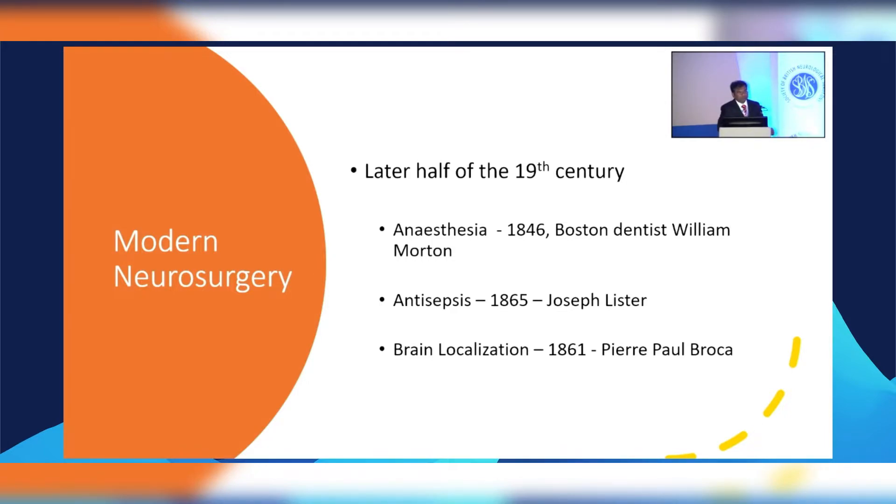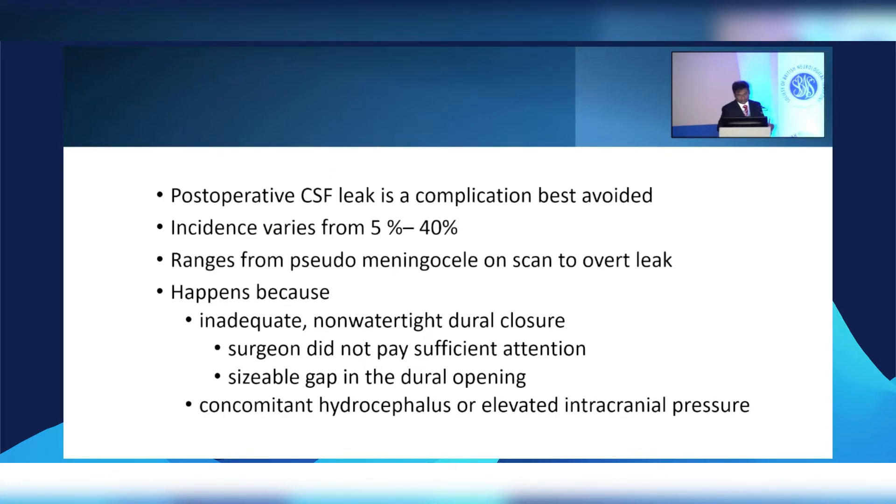When three things happened which made neurosurgery as we understand it possible: anesthesia — the ability to knock a person out; the idea of antisepsis; and the concept of brain localization. These three aspects allowed us to begin seeing neurosurgery develop. Things moved on and 100 years later we very happily breach through the dura, but we do know that CSF leak is a problem and best avoided.